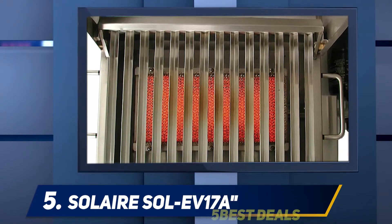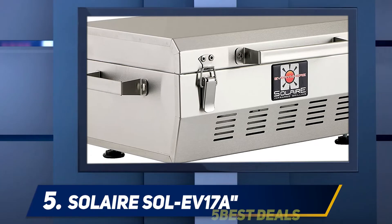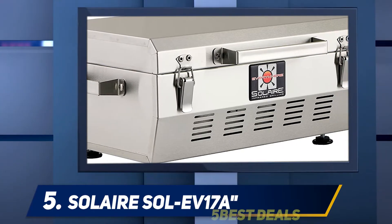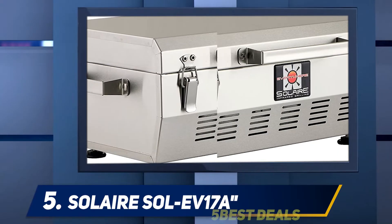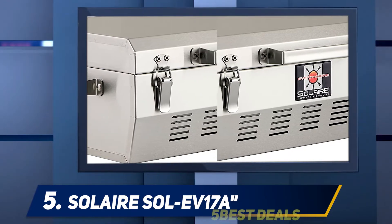The grill grate has V-shaped slates which help catch some of the drippings, keeping them off the burner. Speaking of the burner, this one is a real infrared, ceramic, and stainless steel model, which heats up in a matter of minutes and cooks your meals quickly and evenly.